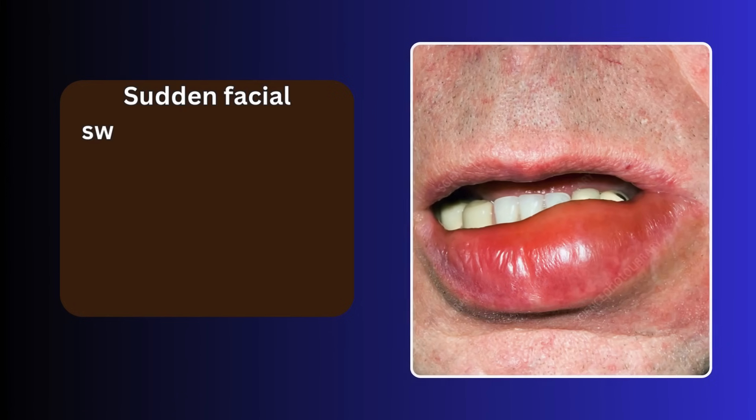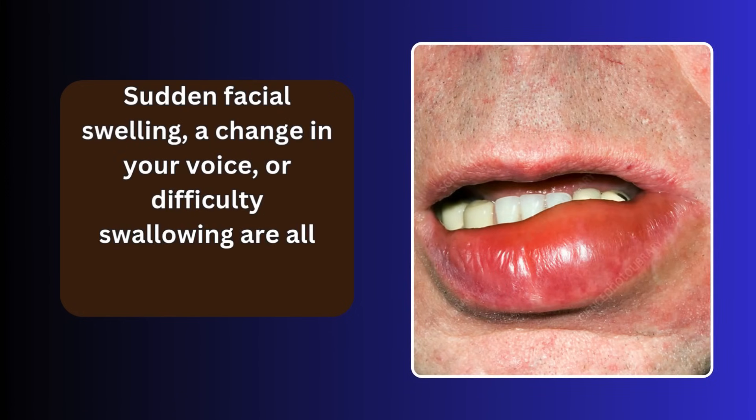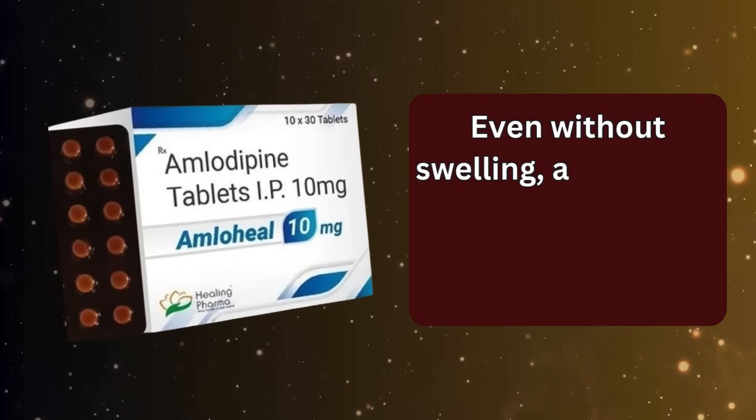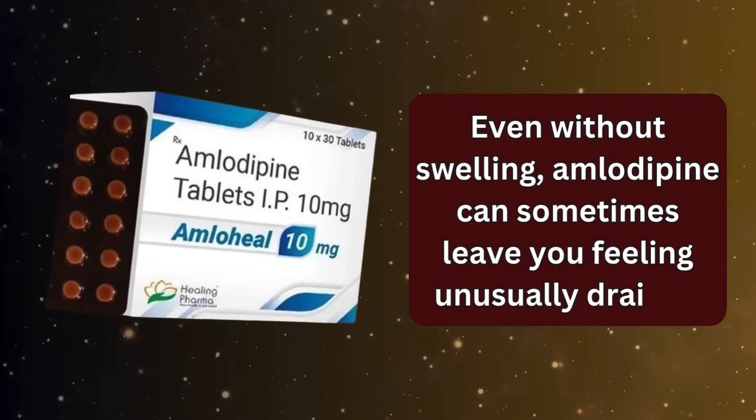Sudden facial swelling, a change in your voice, or difficulty swallowing are all reasons to act without hesitation. Even without swelling, amlodipine can sometimes leave you feeling unusually drained.